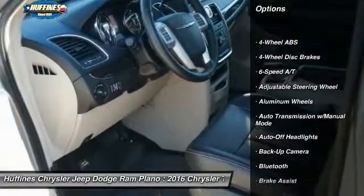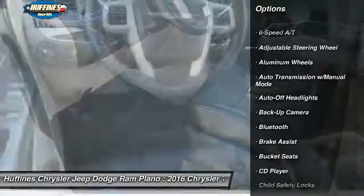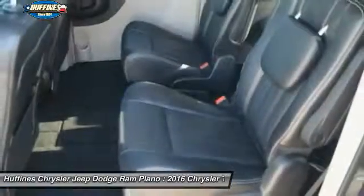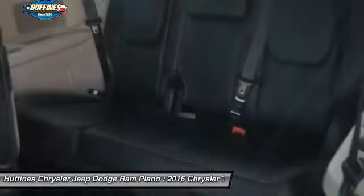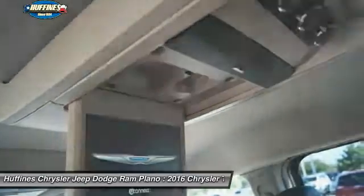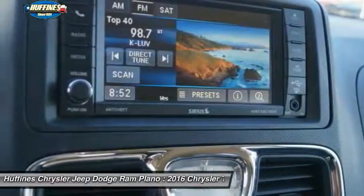Backup camera, power liftgate, keyless entry, third row seat, Bluetooth, leather-wrapped steering wheel, driver lumbar, driver airbag, adjustable steering wheel, power steering. This beauty will even make your house keys jealous. Drive it today!